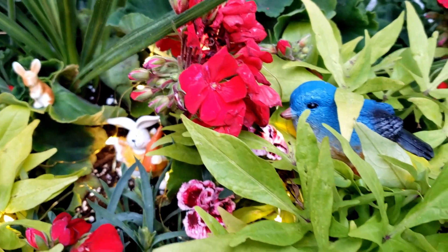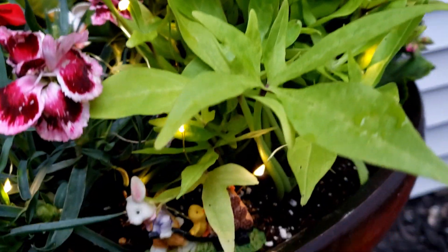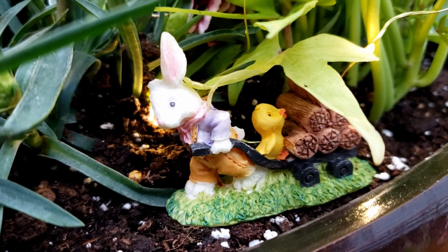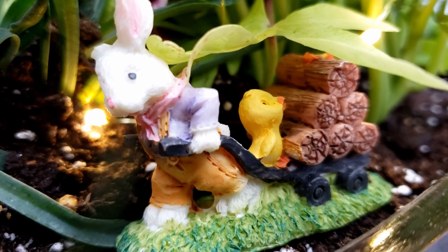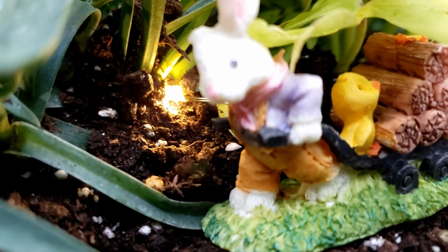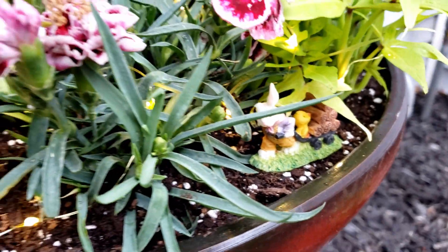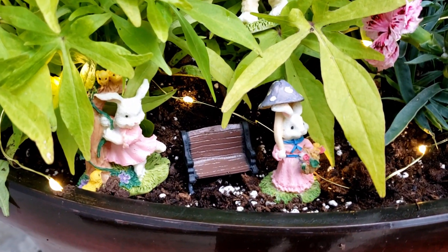And you can see here that as we scan down, we have one more bunny right here — a cute little boy bunny pulling a wagon full of logs to go make a fire, and a baby chick riding along. I just thought these bunnies were absolutely adorable and I thought they would be perfect for this challenge. I hope you like that I went with the little bunny theme for this.